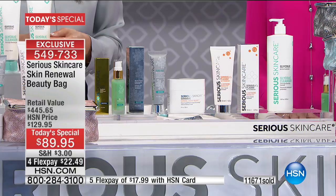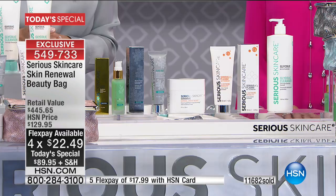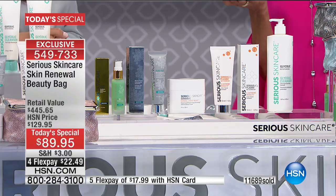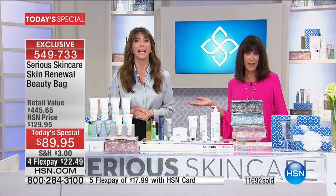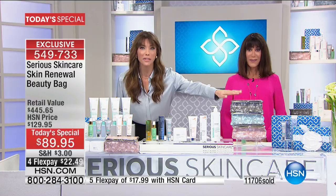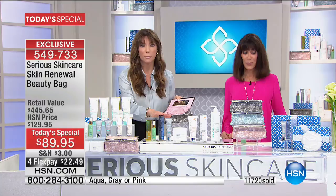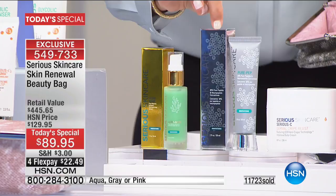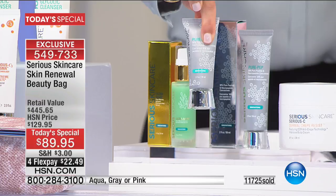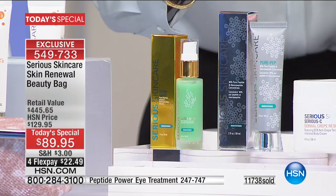Leslie says when she sees young people with skin issues, she always recommends the glycolic for them. She asks what we thought when we saw today's special — and she says Jennifer and Cece have outdone themselves with this crazy value. She almost killed herself getting to the phone last night. She got the gray bag and also bought the Pure Pep eye — one of her favorite products. The Pure Pep concentrate in here gives you double the size — two full sizes — which is about $60-70 each, so $123 worth.